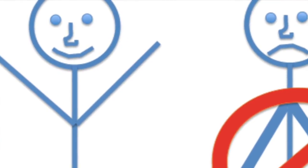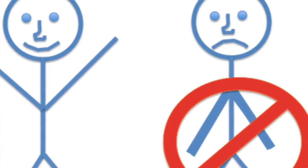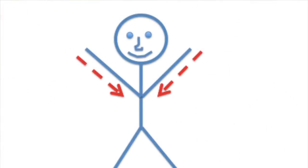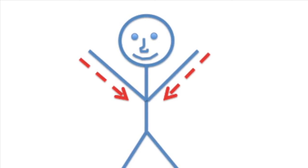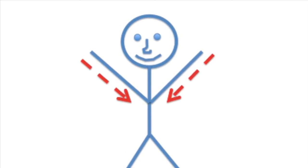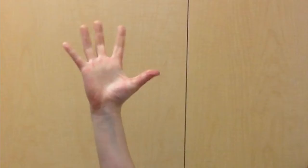Elevate your burned hand or arm when resting or walking. Swelling will increase due to the pull of gravity if you hang or swing your arms by your sides while walking. The easiest way to drain swelling is through a straight downhill pipe with your hand higher than your armpit and your elbow straight. Active fist squeezes while your hands are elevated will act as a pump to help push the swelling out.